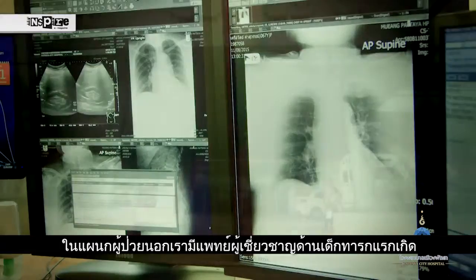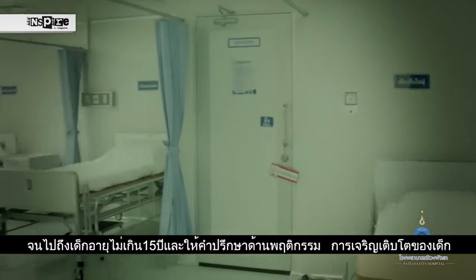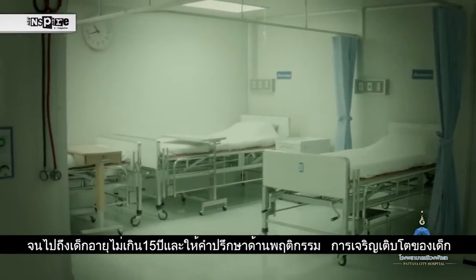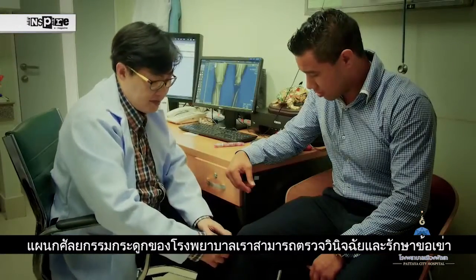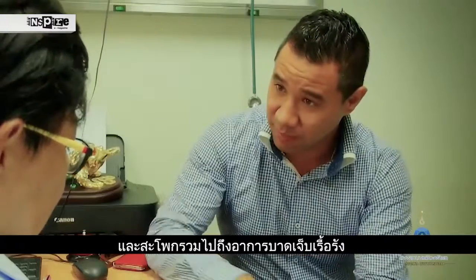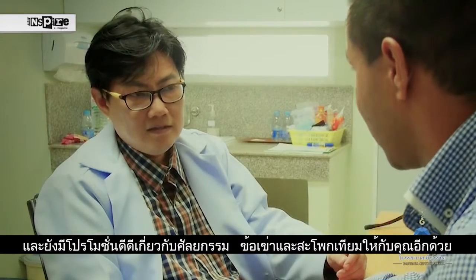Our OPD consists of complete services such as preventative early detection, behaviour development and growth education for your children in our paediatrics department. Our orthopaedic surgeons diagnose and treat knee, hip or any bone trauma at our bone centre and also provide great total knee or total hip replacement promotions.